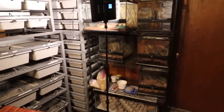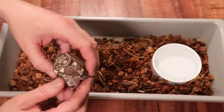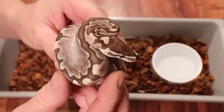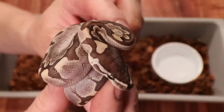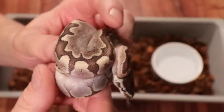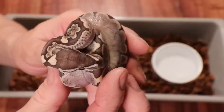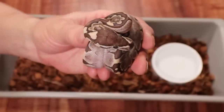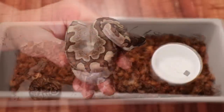Starting with my smallest ball python — a bamboo that just hatched a few weeks ago. He's already shed and had a couple meals, doing great. These little ones have really high contrast when they're young and they hold that contrast as they get older. They also have incredible feeding responses and are really easy to keep and breed.